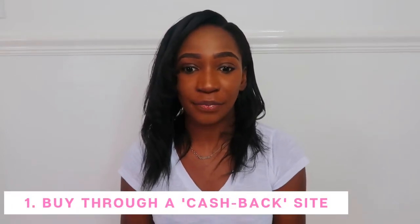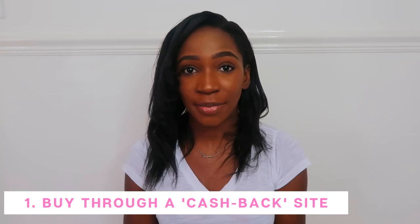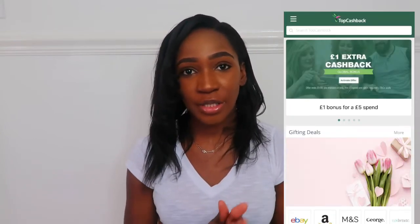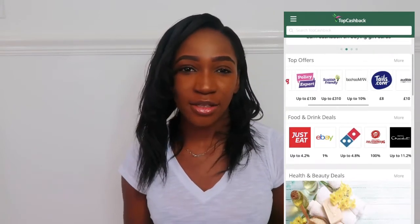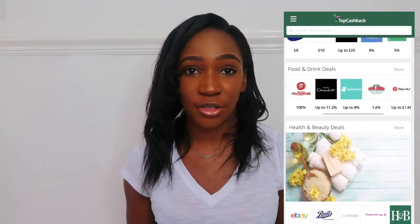The first way to save money while shopping online is to buy through a cashback site. That's a site where you buy an item and then you get cash back for that item. There are different sites you can use. I currently use Top Cashback. How it works is, if you're going to go on Amazon to buy a product, instead of going directly to Amazon, you go onto the cashback site and buy your product through there. There are different percentages depending on your purchase, but honestly, it's better than nothing.